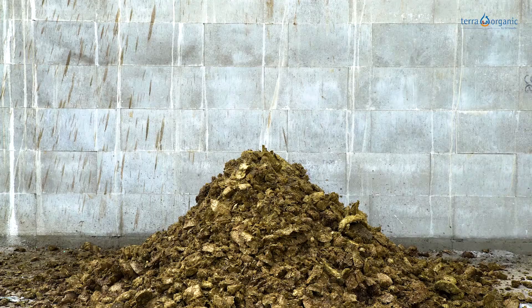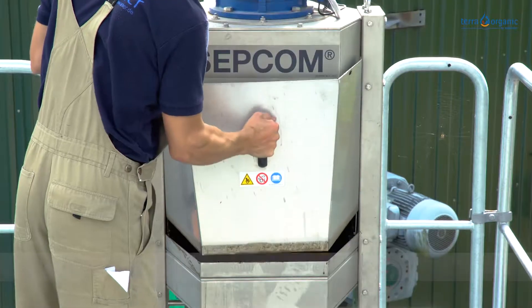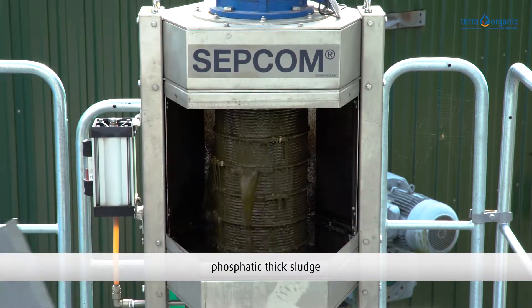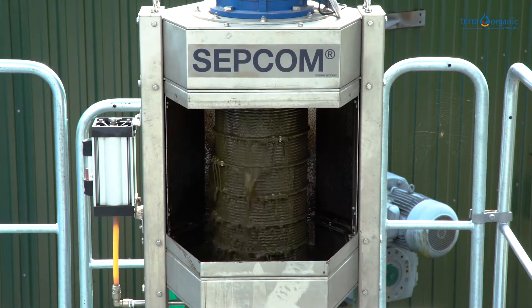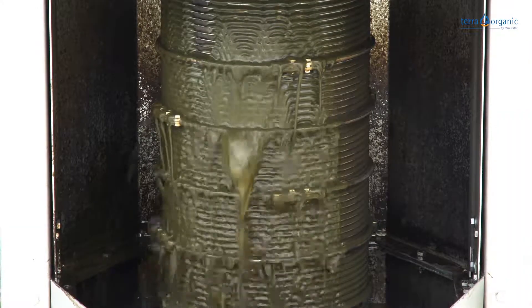The liquid phase of the press screw enters an intermediate tank inside the container. In the second step, the thick sludge is removed from the liquid phase. This contains a major portion of the phosphate contained in the fermentation residue. The thick sludge can now be used as a single fraction and can be transported or mixed with other fractions to form a new fertilizer.